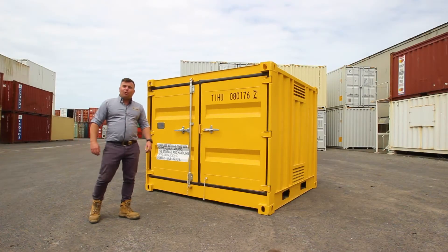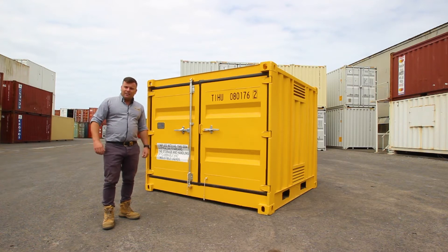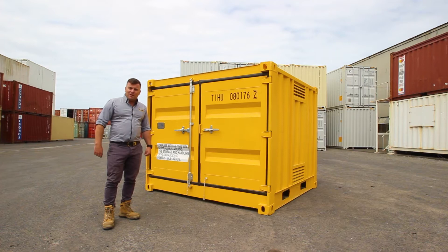G'day guys, Luke Stephens from Port Shipping Containers. We've just taken a huge shipment of these eight-foot dangerous goods containers in and they're ready for immediate sale. Let's go and have a quick look inside them.